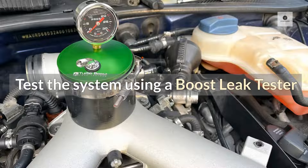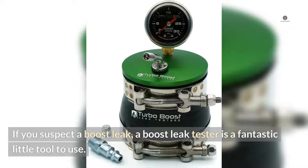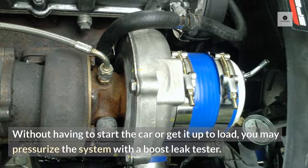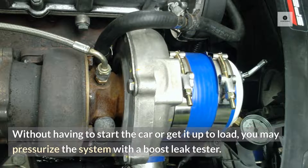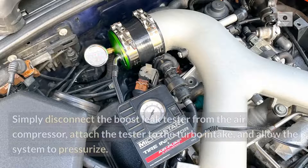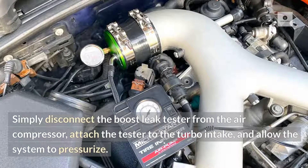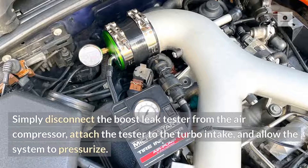Test the system using a boost leak tester. If you suspect a boost leak, a boost leak tester is a fantastic tool to use. Without having to start the car or get it up to load, you can pressurize the system with a boost leak tester. Simply disconnect the boost leak tester from the air compressor, attach the tester to the turbo intake, and allow the system to pressurize.